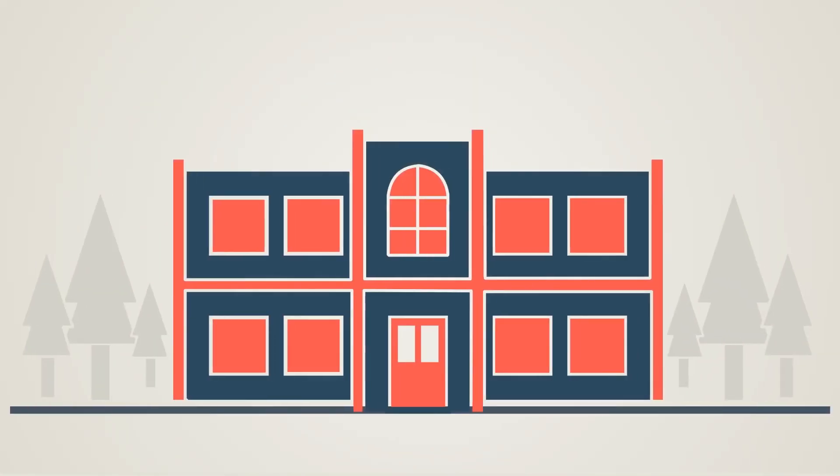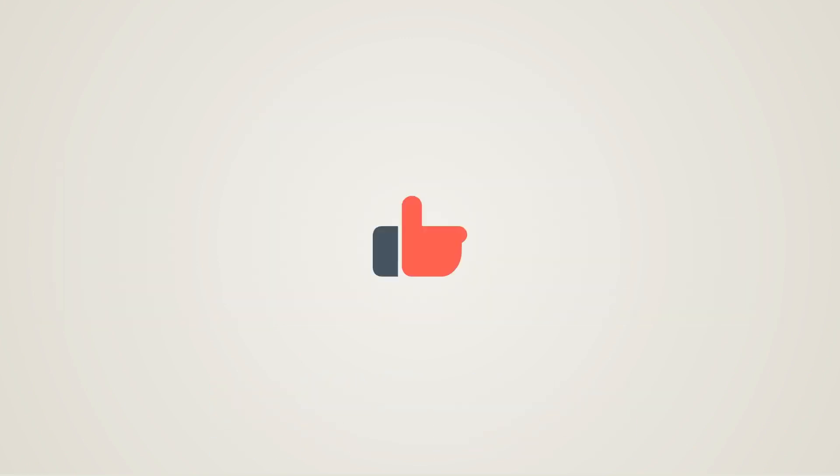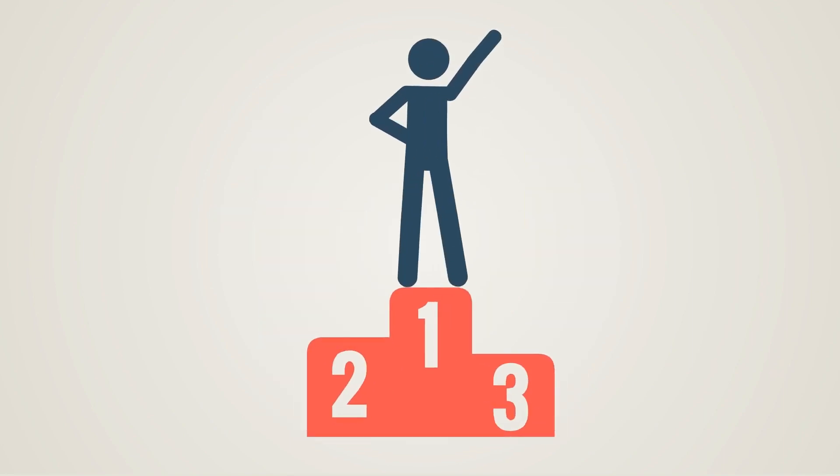Since the training is required for many organizations, employees can complete an online NFPA 70E training course quickly and easily. This training is highly recommended for professionals who are often exposed to electrical hazards and are looking for a competitive advantage in their field of work.